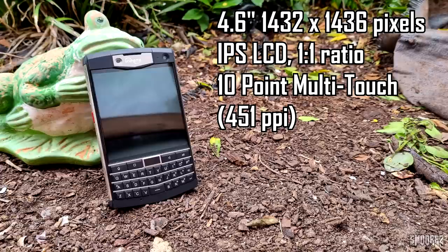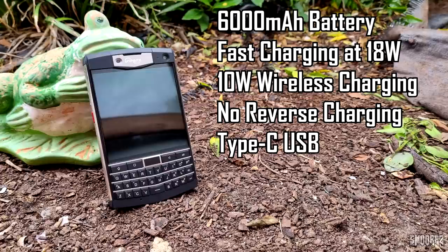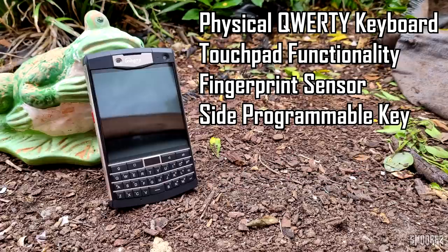The display is a 4.6-inch 1432 by 1436 IPS LCD with a 1x1 aspect ratio, which is definitely strange for an Android device but manages to work really well. Camera-wise, there's a 16MP rear camera with autofocus capable of recording 1080p video. The front camera is 8MP with fixed focus, recording in 720p. Neither camera has optical image stabilization — only electronic. The battery is rated at 6,000mAh with 18W fast charging and 10W wireless charging. The OS is Android 10, fairly stock, with a few extra Unihertz applications and some UI changes.